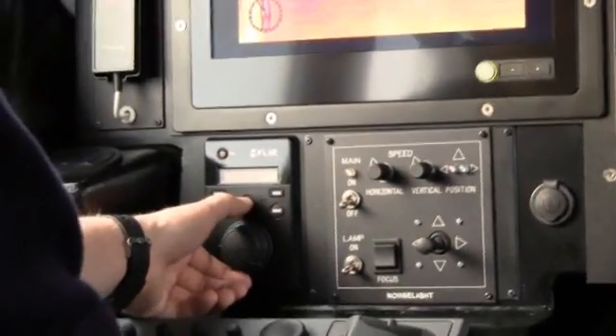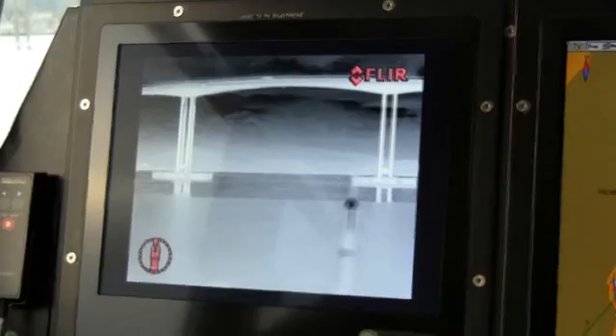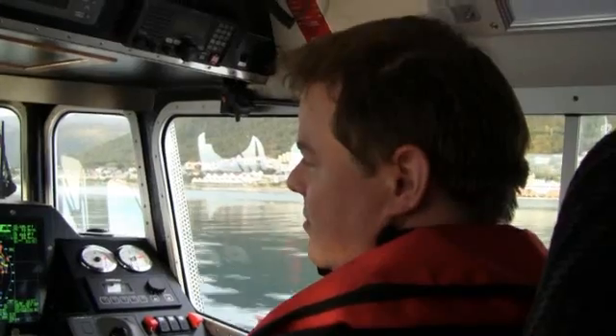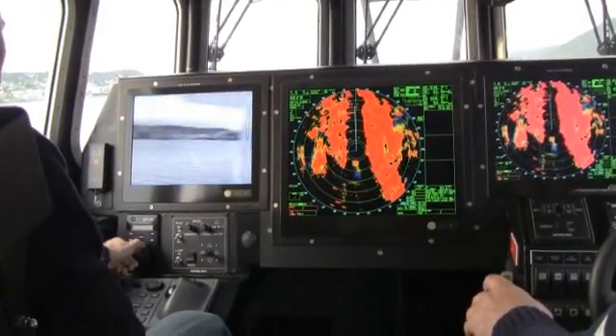The M-Series joystick control unit is also extremely easy to handle — no operator training is required. It gives access to all camera functions and allows panning the camera 360 degrees continuously and tilting it plus or minus 90 degrees.